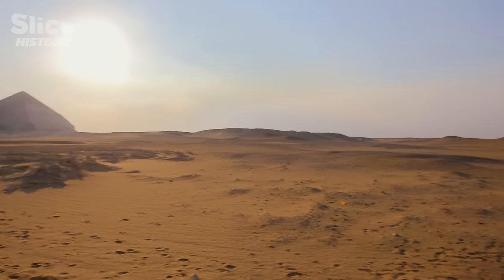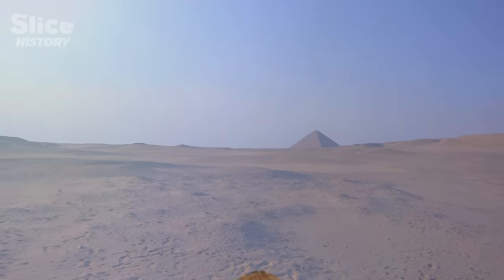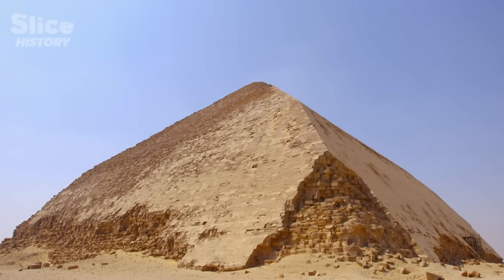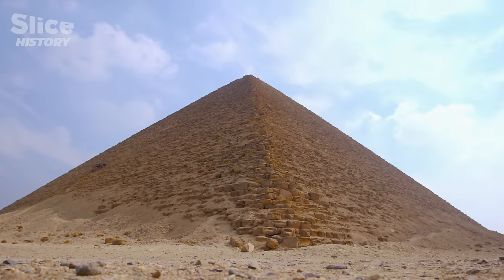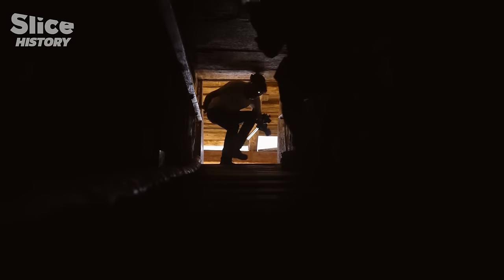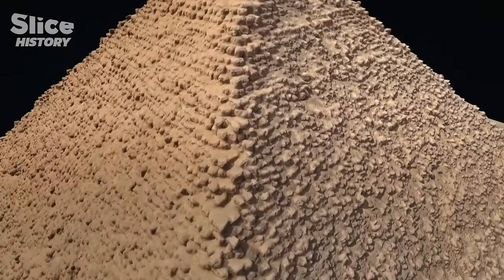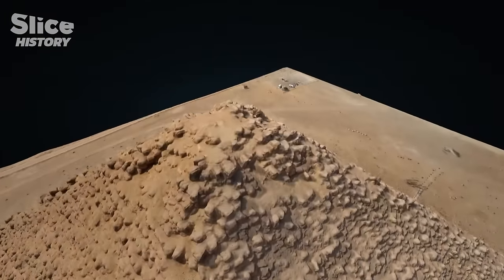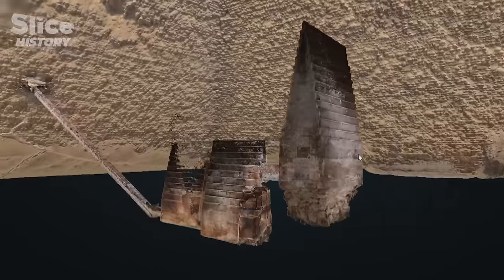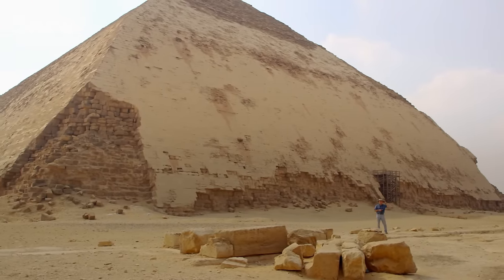The location allowed Sneferu's heir, Khufu, to build a pyramid with perfect dimensions that still stands today. Thanks to the red pyramid and the bent pyramid, Egyptologists have discovered the missing link to explain the evolution of the pyramids. And thanks to technology 2.0, the theories archaeologists had regarding the shape of both monuments and the building of burial chambers have been expanded. Yet one mystery remains: where has Pharaoh Sneferu been buried? Dashur has yet to reveal all its secrets.